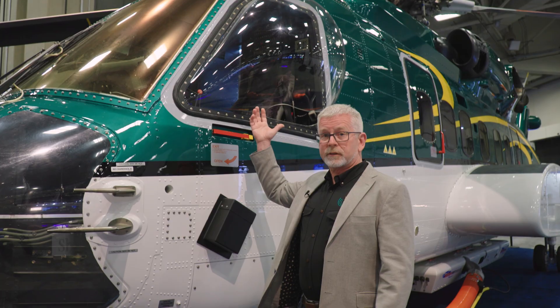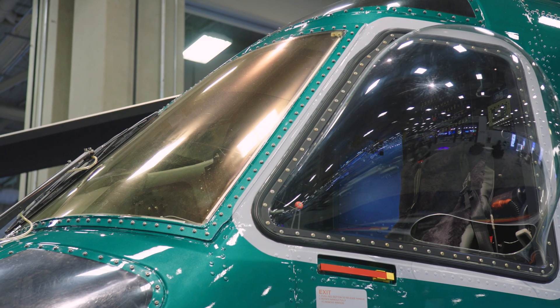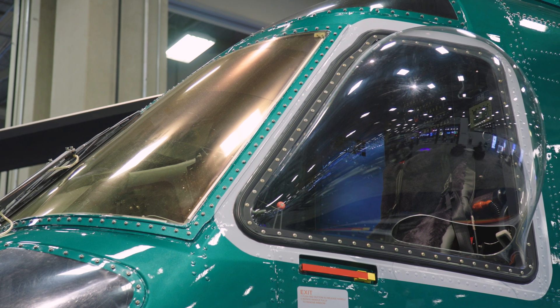What the bubble windows offer is the pilot increased visibility — he can get way more accurate water drops. Typically, if you don't have a bubble window, you're sitting with your head straight up trying to guess where the fire line is. But if you can stick your head out the window, you can hit that bullseye almost every time.